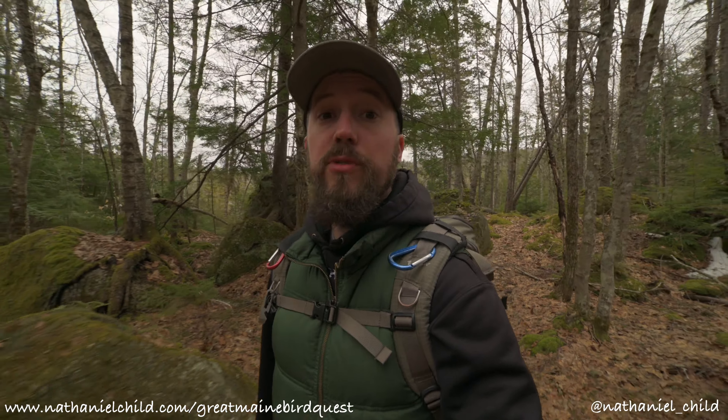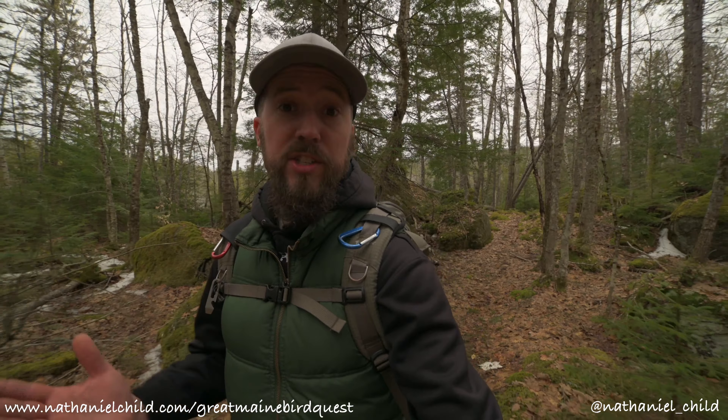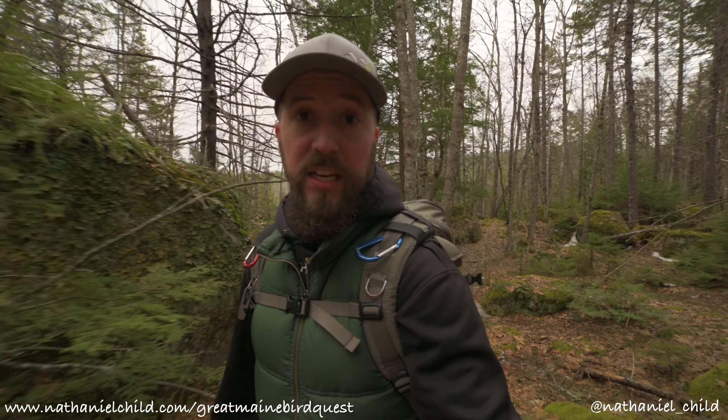That's about it for this video, so thank you all for watching. I have a gallery on my website of all the images from the quest so far — I'll put a link to that in the description, so go ahead and check that out. Also head over to Instagram and follow me to see pictures from the quest as well as landscape photos. Thank you all again for watching — happy birding and I will see you in the next video.